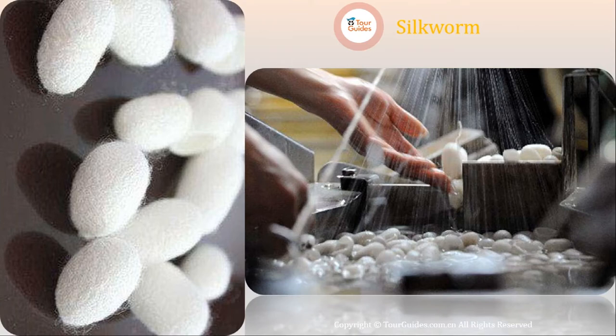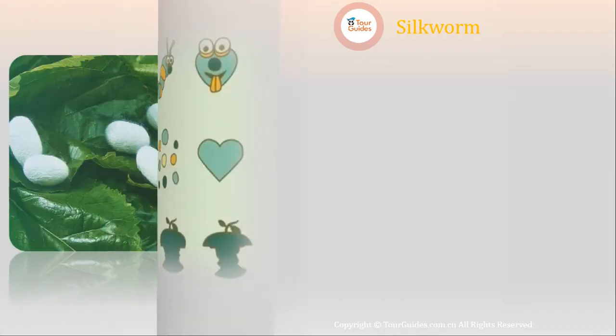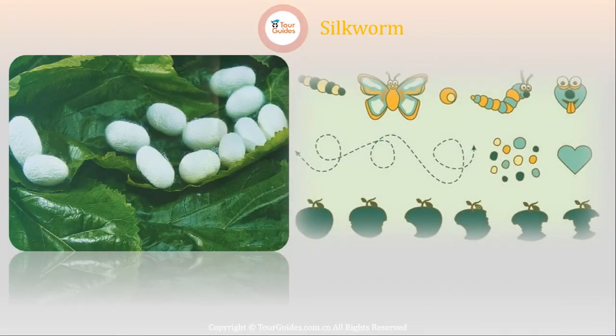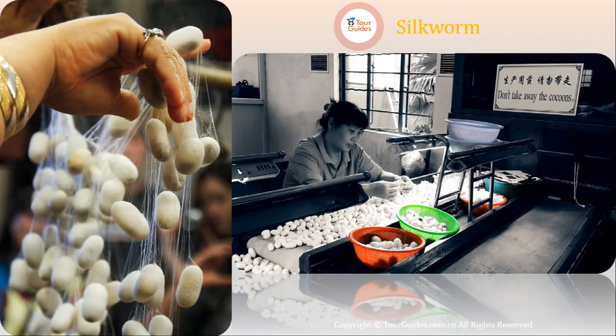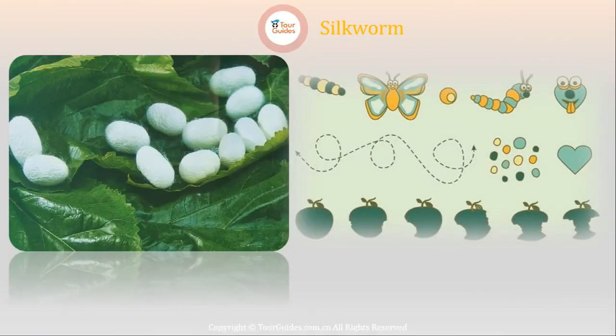Silkworms are hungry creatures, too. They eat a lot. In fact, they have to be fed every four hours, including at night. In Wuxi, where sericulture is a major business, female farmers are said to take as much care of silkworms as they do their own babies. Hence, silkworms are given the intimate name, 'delicate babies.'